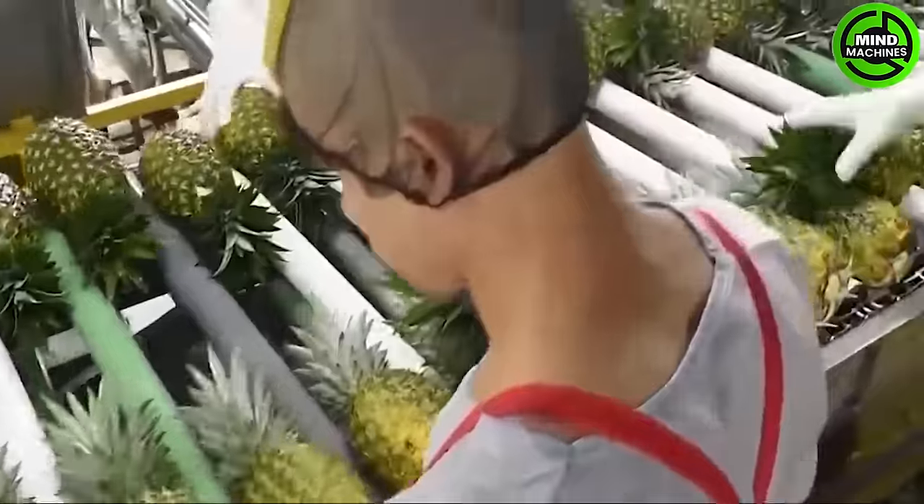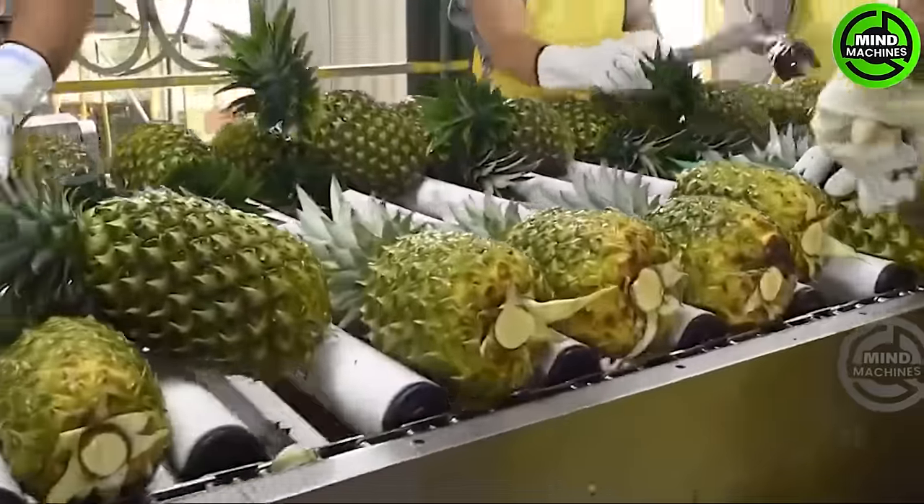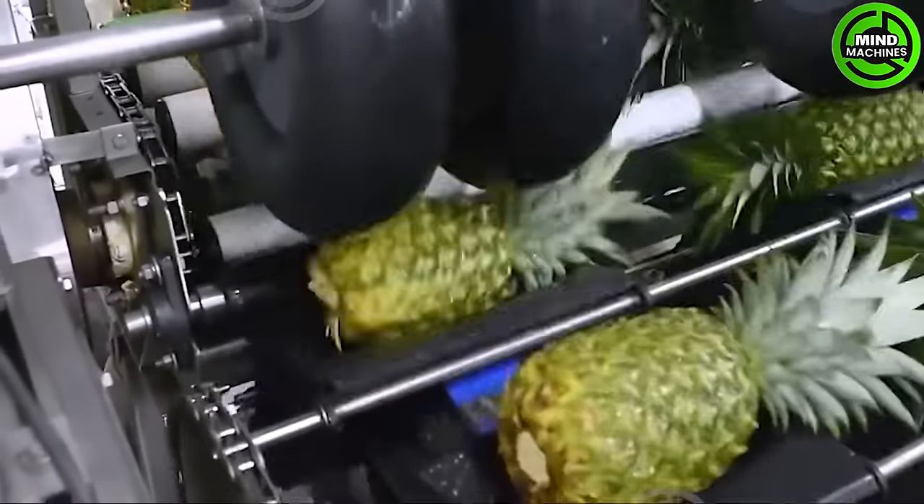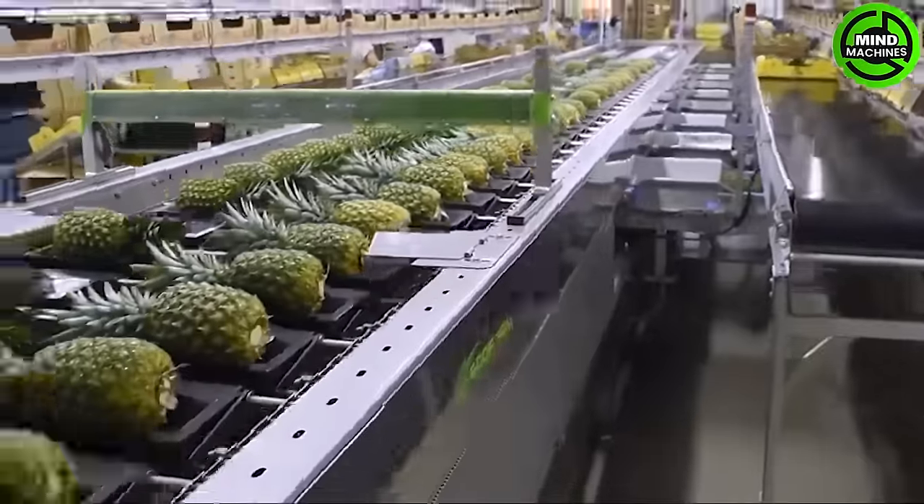The surface fruit floats, allowing it to be pushed towards a conveyor belt. Next, they are sorted by size and quality, with the larger ones sold whole and the smaller ones sent for cutting to produce.